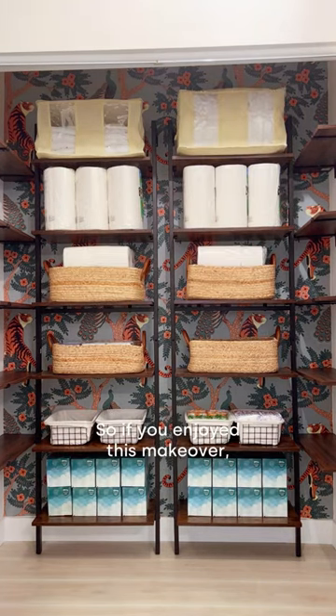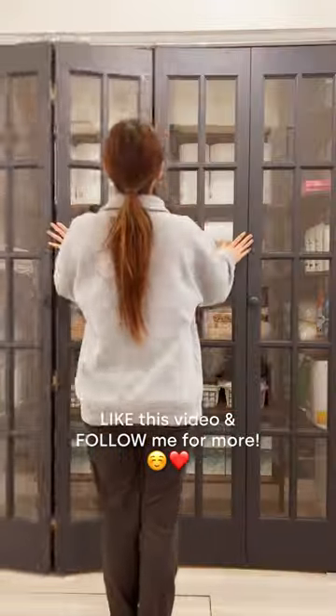I'll link to everything on my blog, so if you enjoy this makeover, like this video and follow me for more.